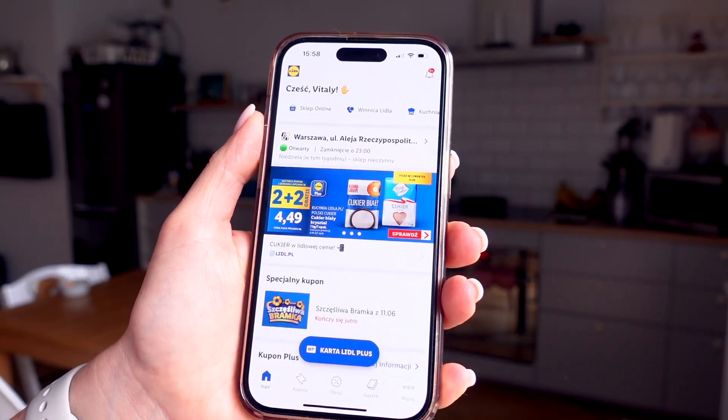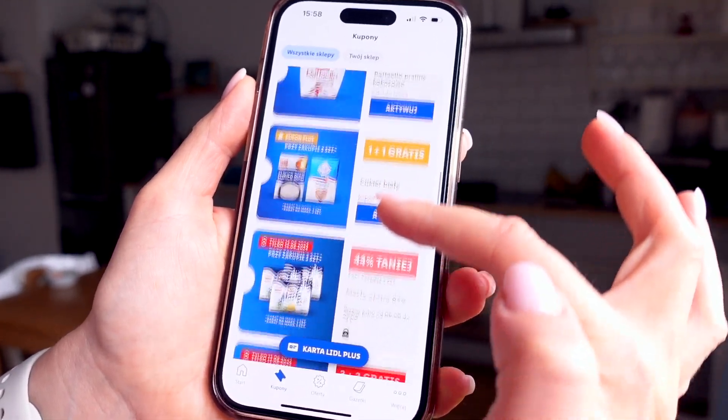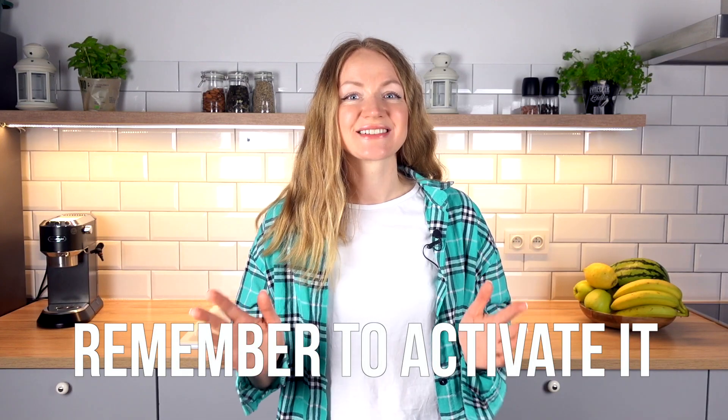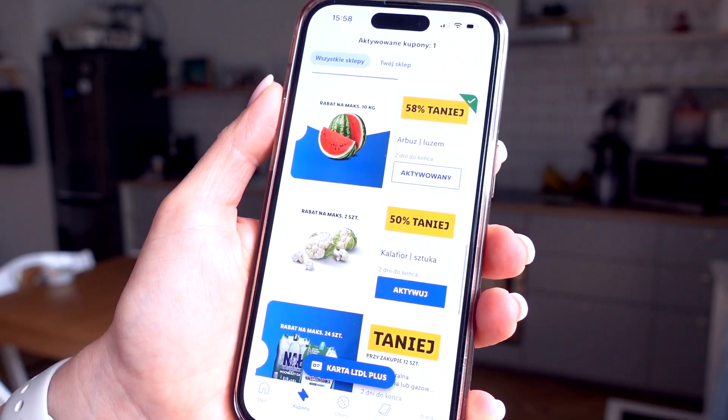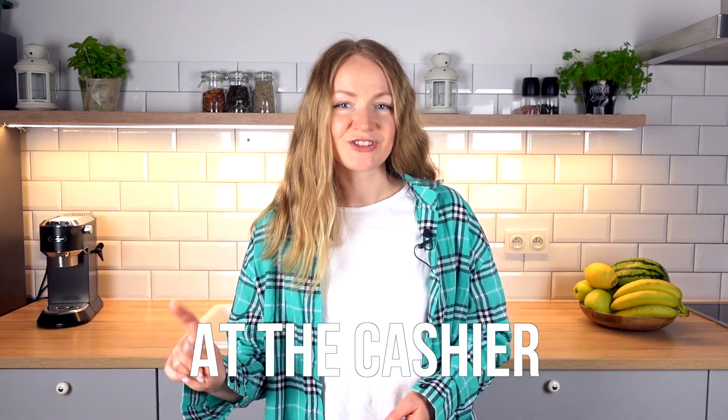Before shopping, remember to get a membership at Lidl and download the application. Within the app, you can mark which store is closer to you, see different discounts currently active, and find coupons. You may activate as many codes as you want, but very importantly — remember to activate them. For example, if you know you're going to buy cucumbers and there is a cucumber discount, press activate. Otherwise it won't work. After that, I scan my membership card at the cashier and this is how all the discounts and coupons are applied.